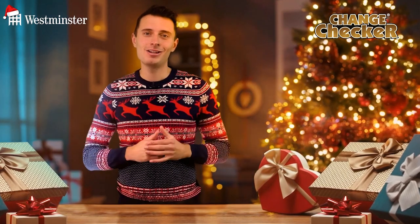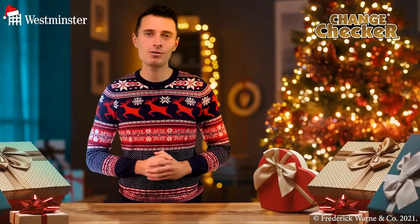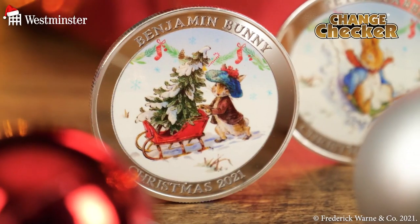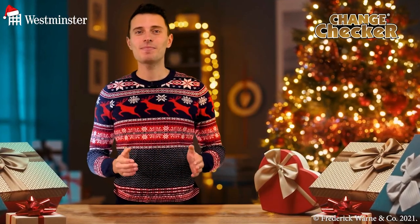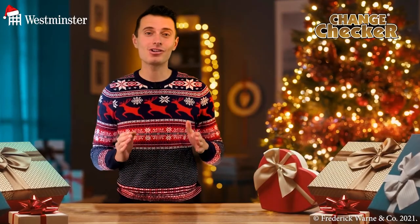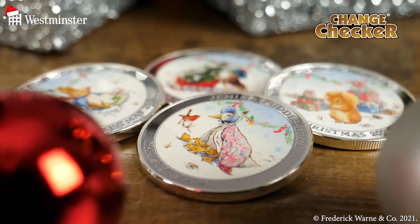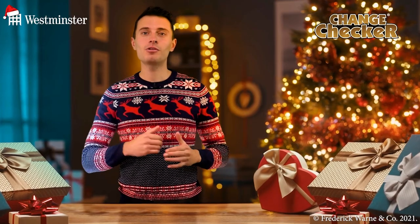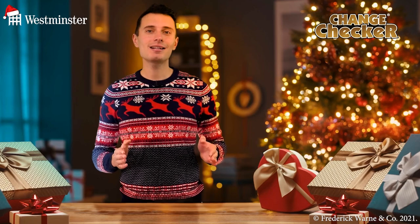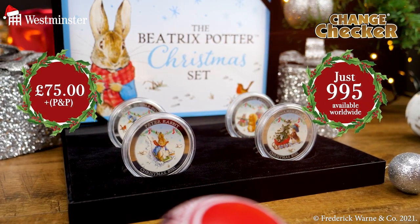If you liked that last Christmas card, you're sure to love this Beatrix Potter Christmas Commemorative set, priced at just £75. It features four sterling silver-plated commemoratives featuring Peter Rabbit, Squirrel Nutkin, Jemima Puddleduck, and Benjamin Bunny playing around in the snow in festive scenes. Each set arrives housed in a themed presentation case with a Certificate of Authenticity, confirming its place within the strict 9,995 worldwide edition limit — a truly tiny number when you consider how Peter Rabbit commemoratives have become something of a collecting phenomenon over the 150th anniversary of Beatrix Potter's life and works.